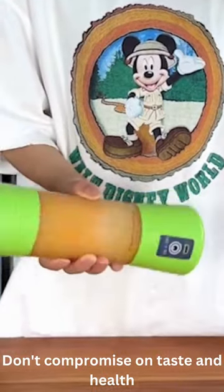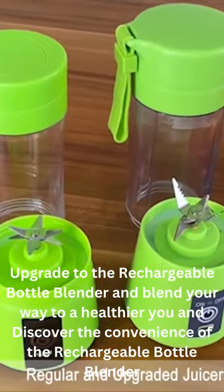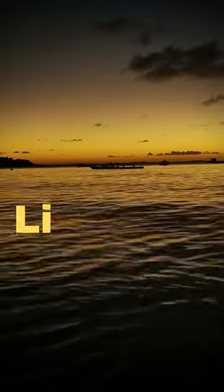Don't compromise on taste and health. Upgrade to the Rechargeable Bottle Blender and blend your way to a healthier you — the perfect companion for health-conscious individuals. It is available in different colors; choose whatever you like and don't compromise on such prime health necessities. Link is in the bio.